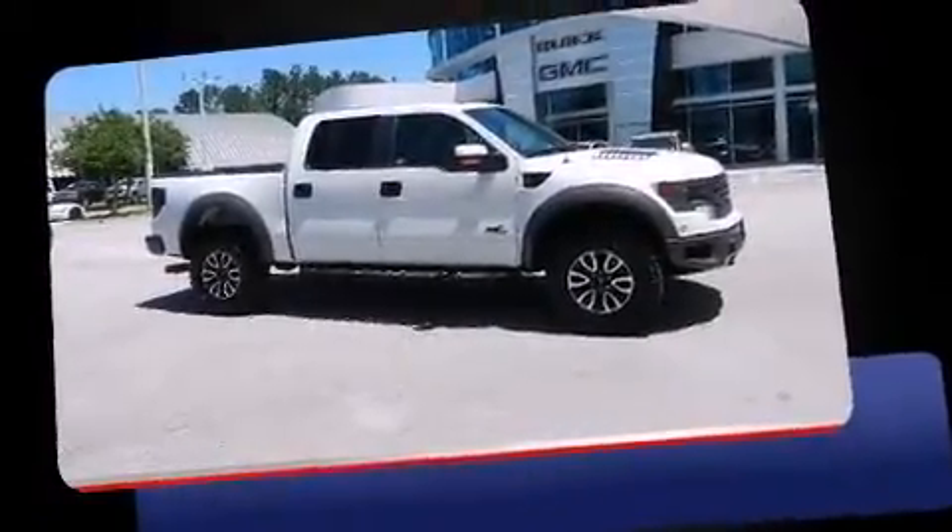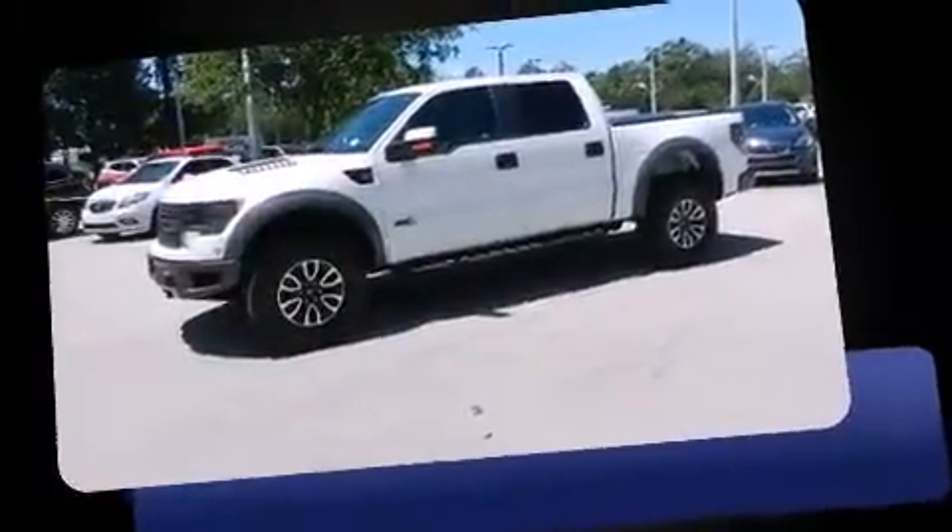Step into the 2014 Ford F-150. This four-door, five-passenger truck still has fewer than 30,000 miles.